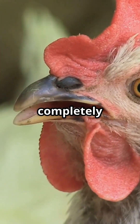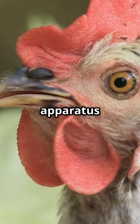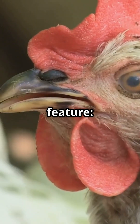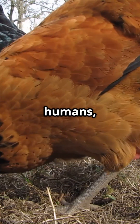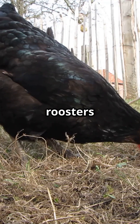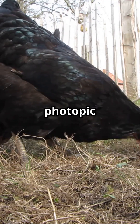Hens perceive a world that remains completely hidden from us. Their visual apparatus is among the most sophisticated in the animal kingdom, thanks to an extraordinary feature: tetrachromatic vision. Unlike humans, who possess three types of color-sensitive cones, hens and roosters have four distinct photopic receptors.